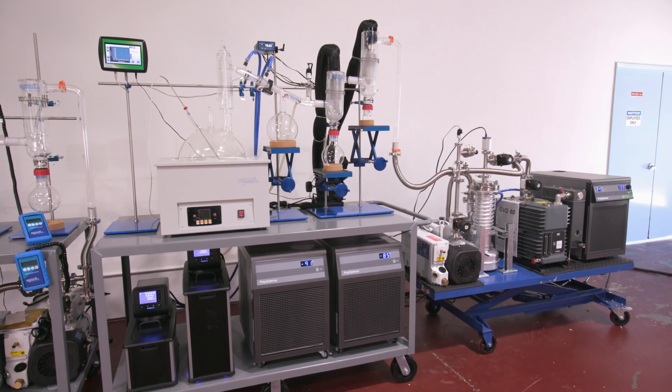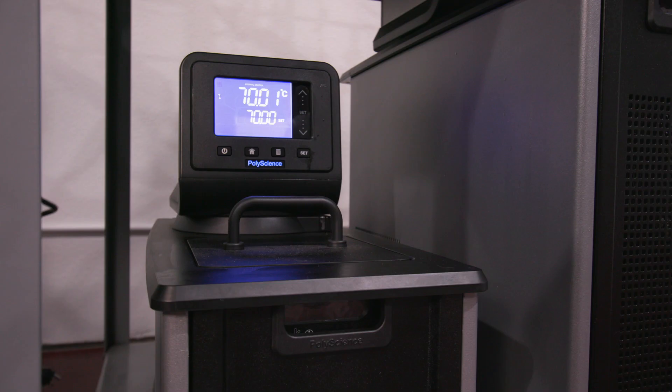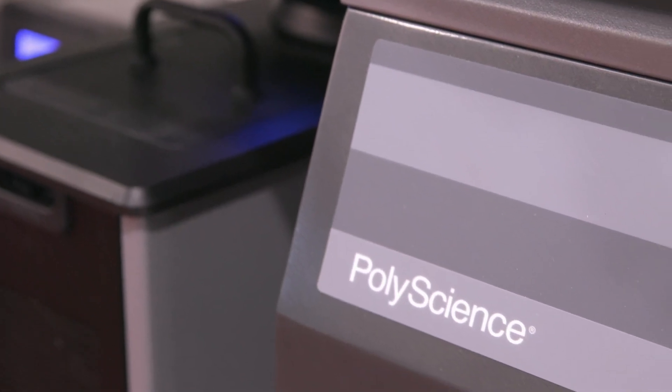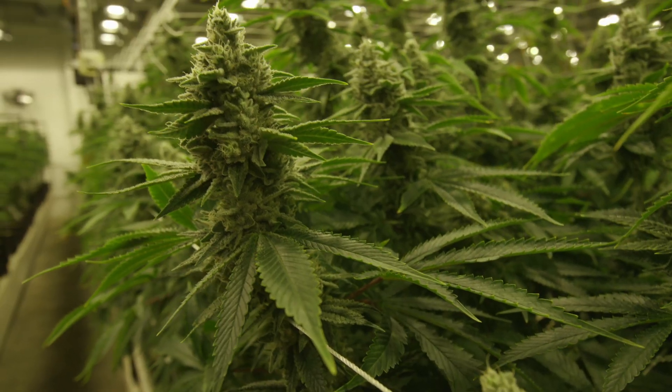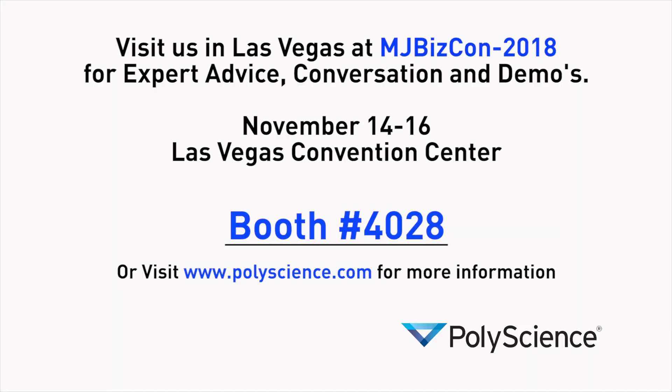The PolyScience chillers that we supply to our customers are so heavy duty that they almost never shift from a degree and they're able to keep the temperature on point every single time. Without the advances that PolyScience has made in liquid temperature control or the advances that Summit has made in short path distillation, this industry wouldn't be where it is today.